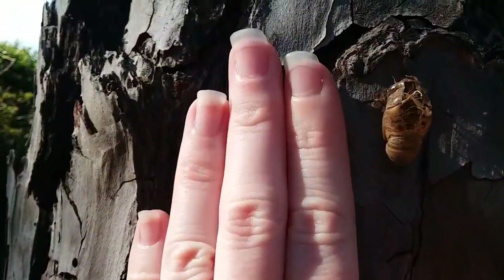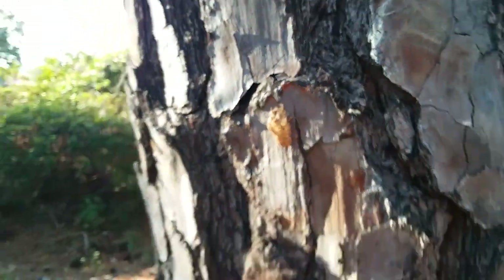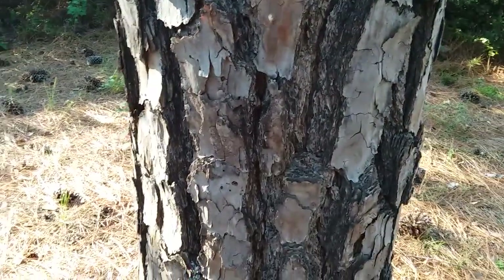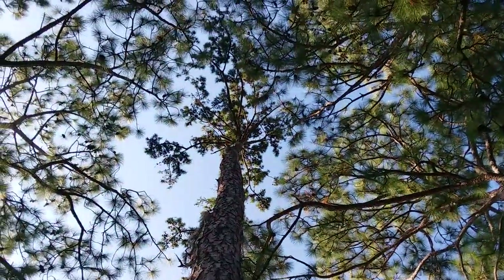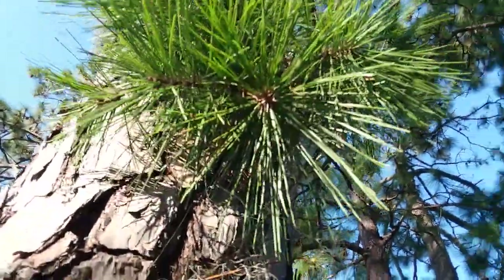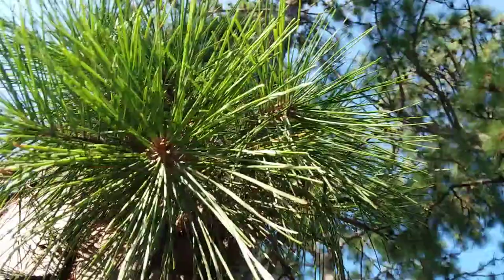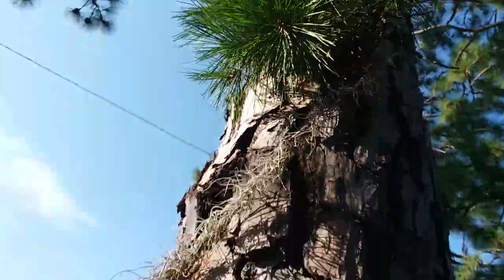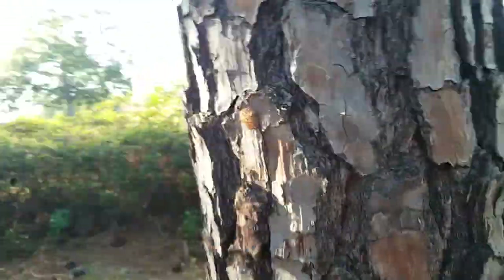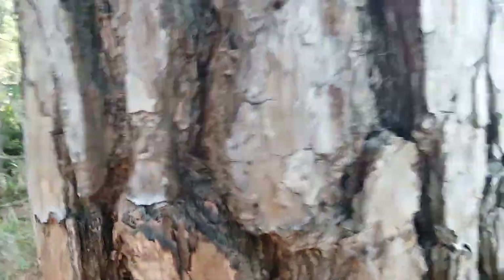I don't have my ruler because I lost it, but there's a cicada shell here. This is a shortleaf pine — it's extremely tall. There are some needles right here; I guess they are really short, only as long as my fingers. This bark is kind of gray-brown and has really deep furrows — that's how far my hand can go in — really deep fissures.